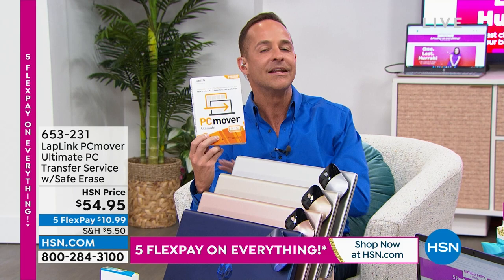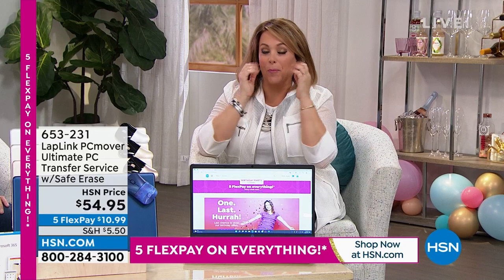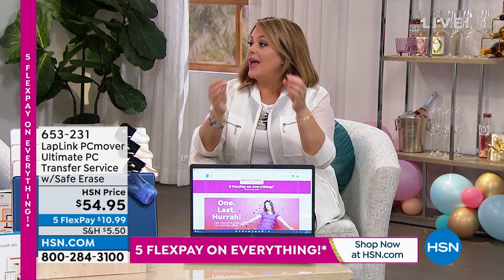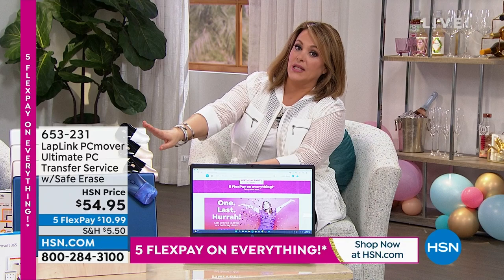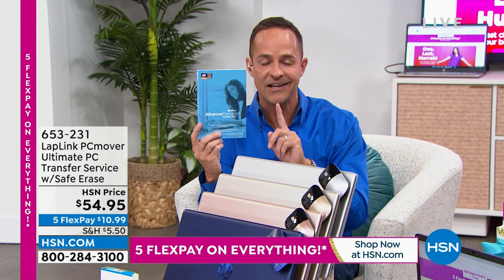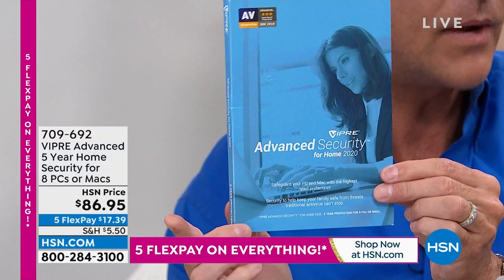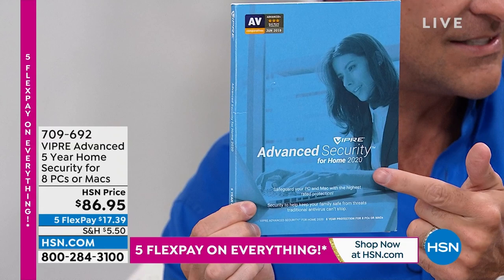For antivirus, Aaron recommends Viper Advanced Security — frankly the world's best antivirus. It protects you from viruses, spyware, malware, and adware. Usually you pay every year for antivirus, but you pay this price one time. It protects eight devices for five years — that's 40 device-years of protection, a little over two bucks a year. And it doesn't just protect PCs — it protects up to eight PCs and Macs. Artificial intelligence and machine learning built in.